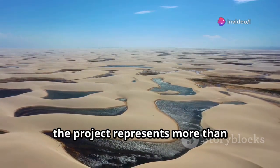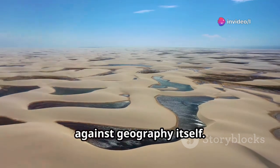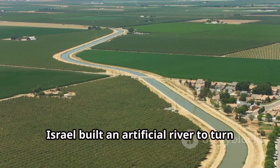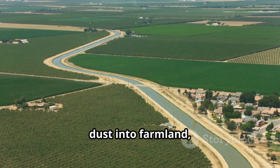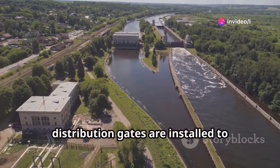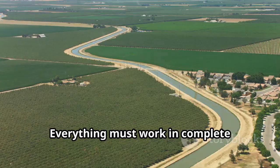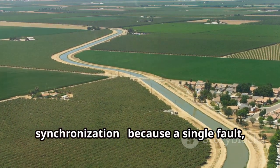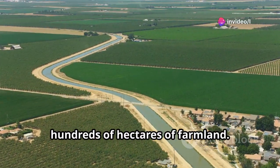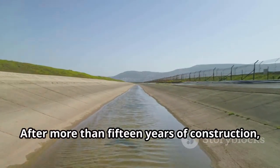From start to finish, the project represents more than engineering — it's a symbol of defiance against geography itself. In one of the driest places on Earth, Israel built an artificial river to turn dust into farmland and seawater into life. Every six to nine miles, distribution gates are installed to regulate the flow of water into smaller branches. Everything must work in complete synchronization, because a single fault — whether in a gate or a canal — could cut off the water supply to hundreds of hectares of farmland.